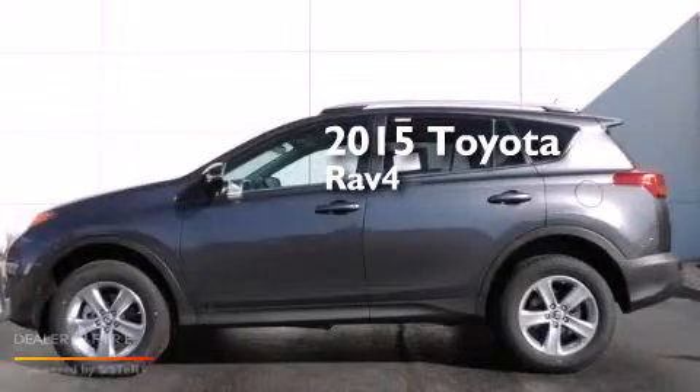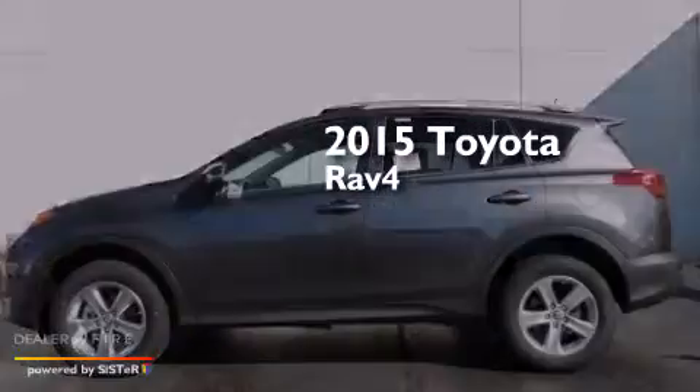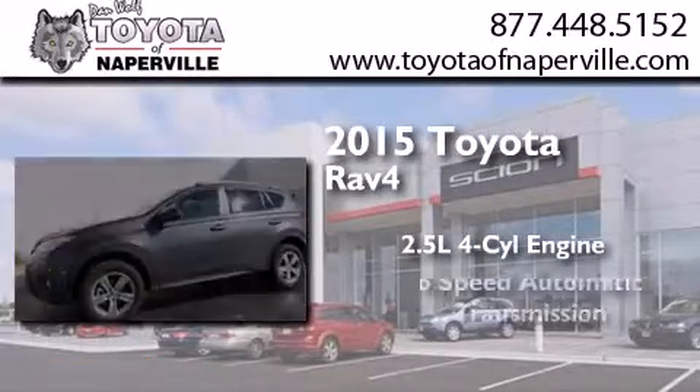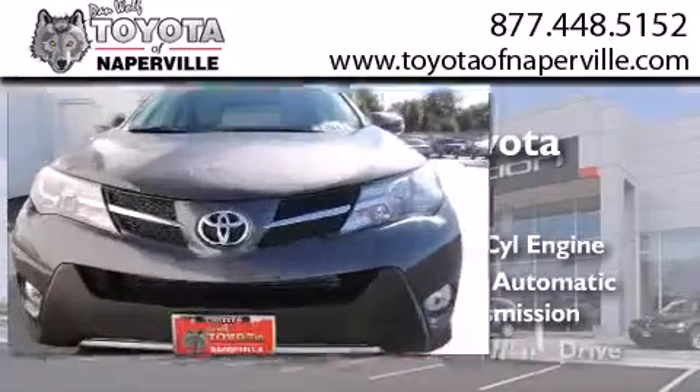This is a brand new 2015 Toyota RAV4. It features a 2.5-liter four-cylinder engine, a six-speed automatic transmission, and all-wheel drive.